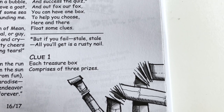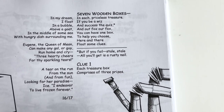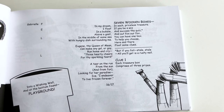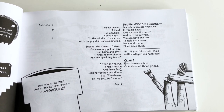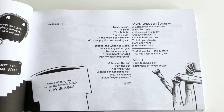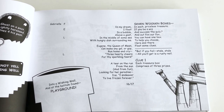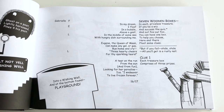As you encounter each clue, remember them. Then at the end, after you get all the clues — seven, that's the title of the poem — you'll have seven boxes to choose from, and you should know what three prizes are in each box.